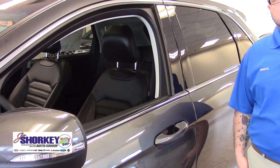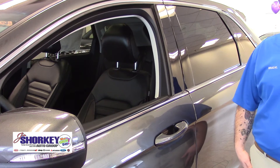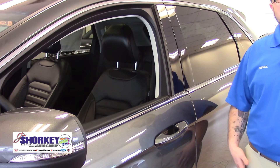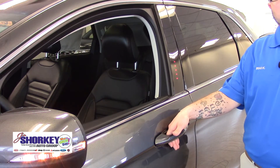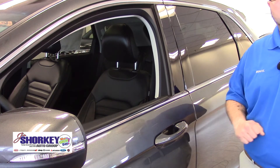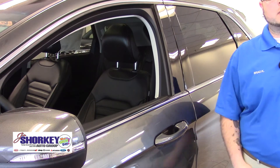One of the greatest features on the car is intelligent access, so you can keep the key fob inside your pocket or purse at all times and simply get in and out of your car by touching the door handle. It'll unlock the doors automatically, and whenever you exit the vehicle you just brush the door handle and it'll lock all the doors — nice and convenient so you can just keep moving on with your day.